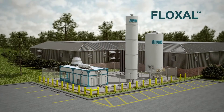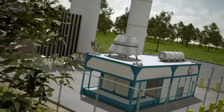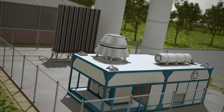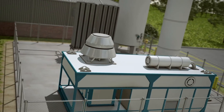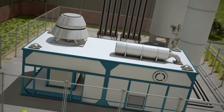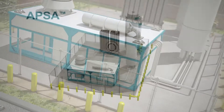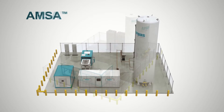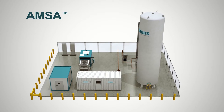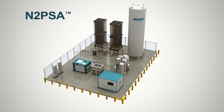Phloxol is the Airgas solution for on-site gaseous nitrogen generation. Airgas solutions are simpler, more reliable, and require less energy than other on-site technologies in this size range. The Phloxol nitrogen family of solutions includes our APSA cryogenic technology, as well as our non-cryogenic AMSA membrane separation and N2PSA pressure swing absorption technologies.